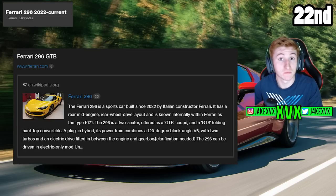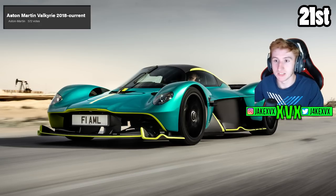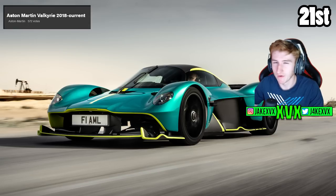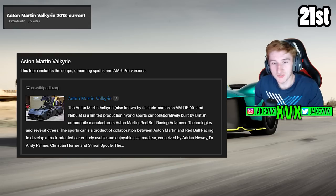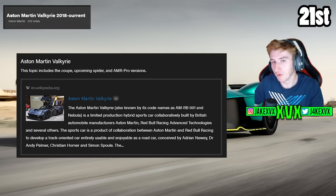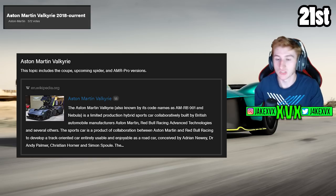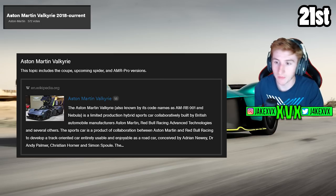The Ferrari 296 is definitely a probability. The 21st highest voted car is the Aston Martin Valkyrie with 573 votes, very close to that Ferrari. I think it's slightly possible to be added — it's got loads of votes so obviously they're going to try and focus on it. What worries me though is it is quite a unique car; it might be quite hard for them to get their hands on to scan and to get audio recordings from.